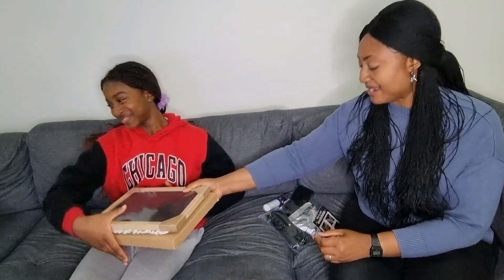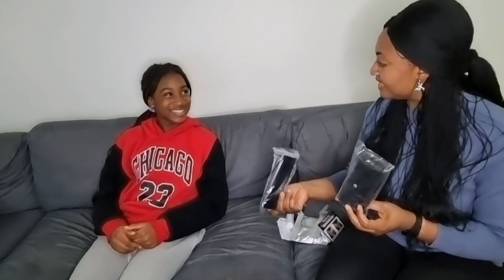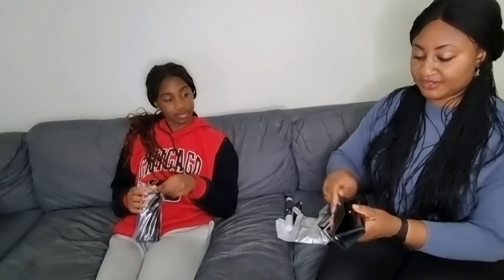This item is glasses — anti-blue light glasses. Michelle made me get one and Melvin also got one. I'm going to call Melvin to try his on and see how he looks.